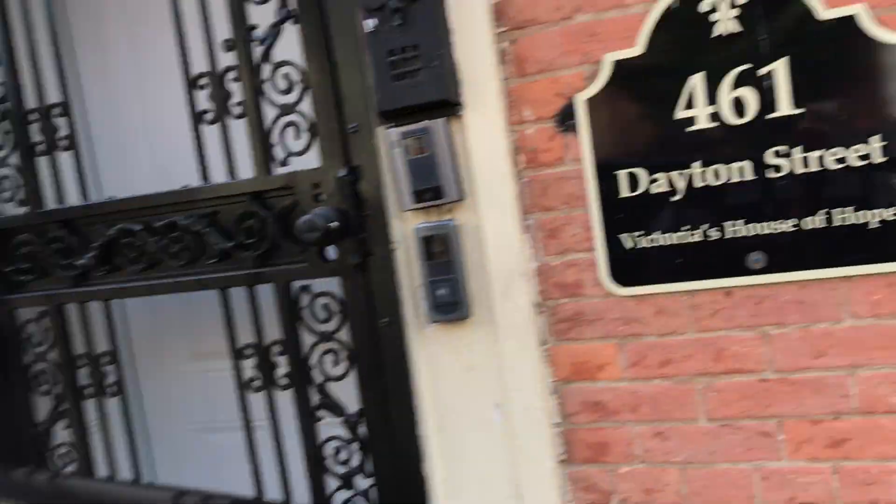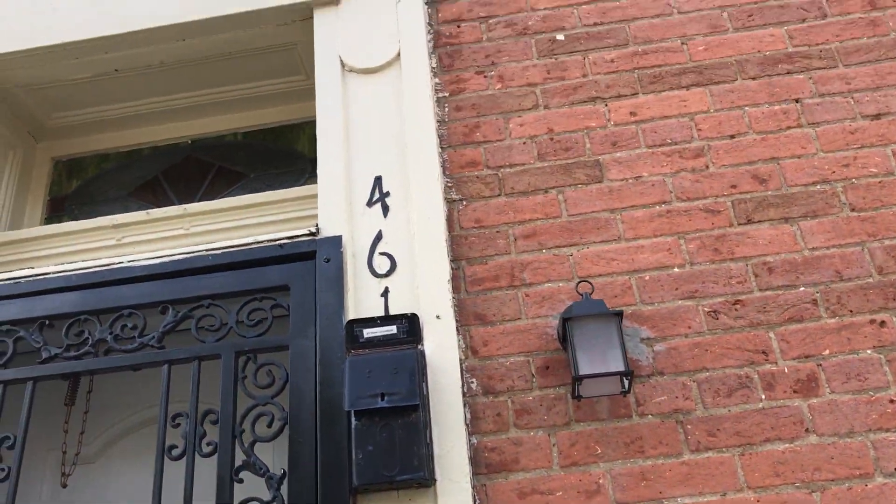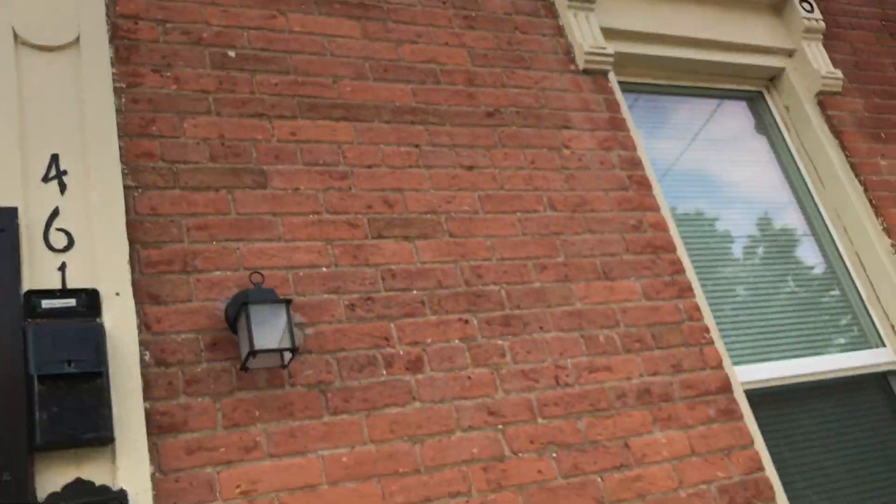Hi Rachel, this is Pastor John and I'm at Victoria's House of Hope. This is 461 Dayton Street, and this is the apartment building that we're talking about here in the west end of Cincinnati.